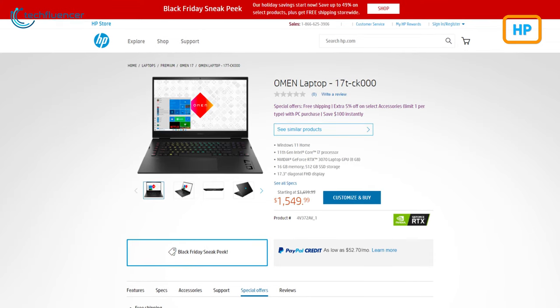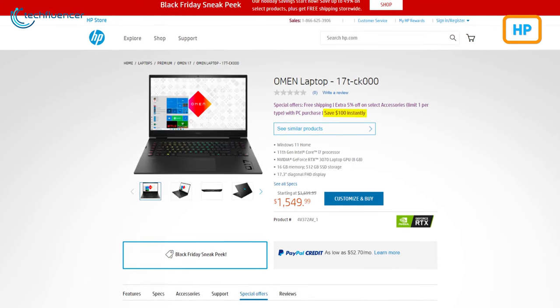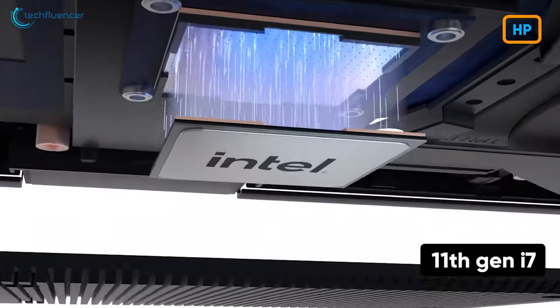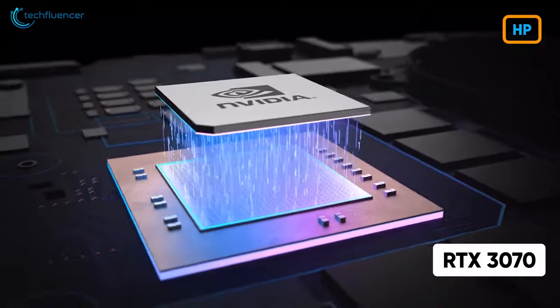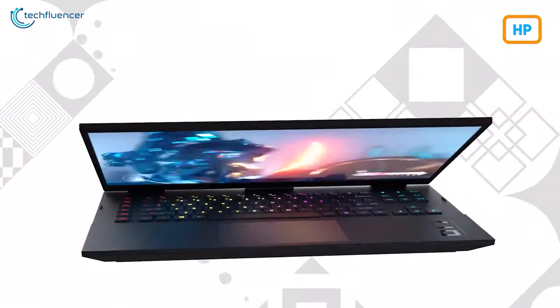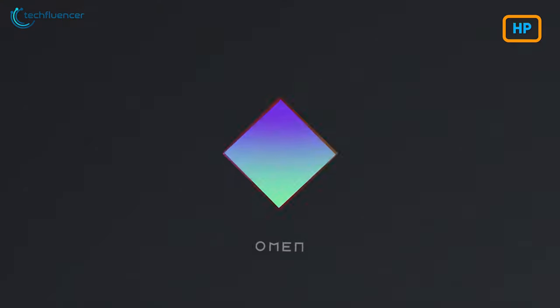For the gaming segment, HP has reduced the price of their Omen gaming laptop by $100 on this Black Friday. At this price range, you're getting an 11th Gen i7 CPU, RTX 3070 GPU, 16GB of RAM, and 512GB of SSD storage. So if you're planning on getting an Omen laptop, now is a perfect time.